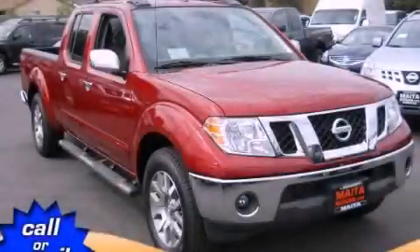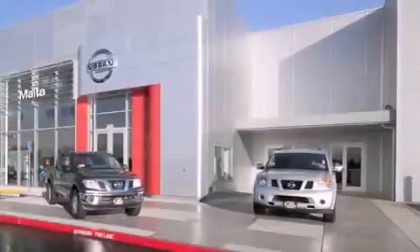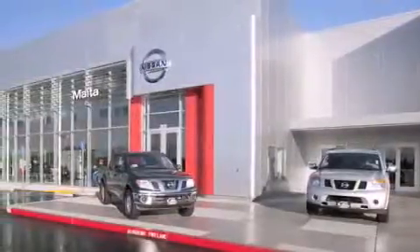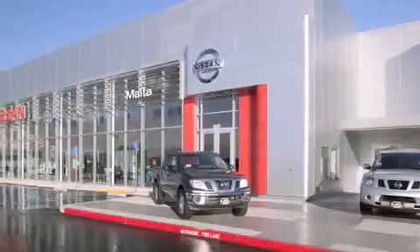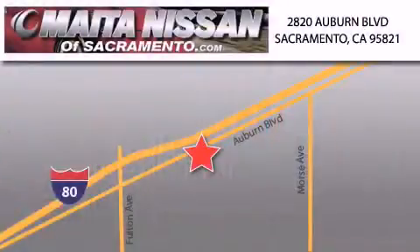We invite you to contact us today to learn more about this vehicle. Nissan of Sacramento is located at 2820 Auburn Boulevard off the Cap City Freeway in Sacramento. Nissan of Sacramento won't be undersold. With a large selection of new and certified pre-owned Nissans, and with most of our used cars being pro certified, you can't go wrong with Nissan of Sacramento. Call 866-641-1116 or come by today.